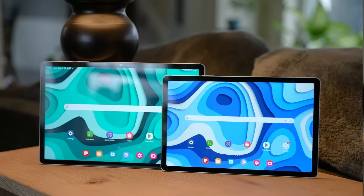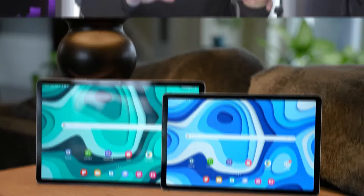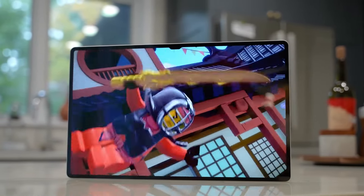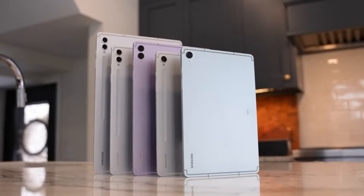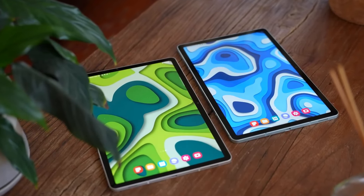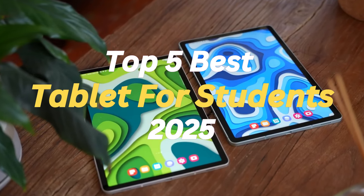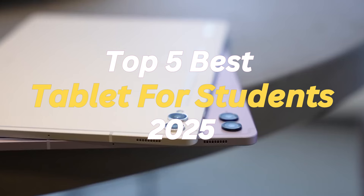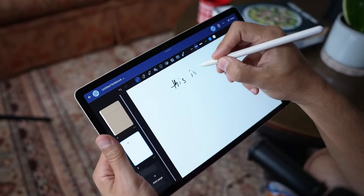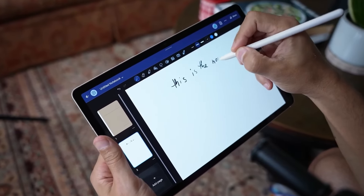The Best Student Tablet combines performance and portability to help you stay productive in class, on campus, and on the go. Tablets are becoming more common in the classroom, providing students with portable internet access. In this video, we've compiled a list and reviewed the top 5 best tablets for students of 2025. For more product information, we've included links in the description box below.